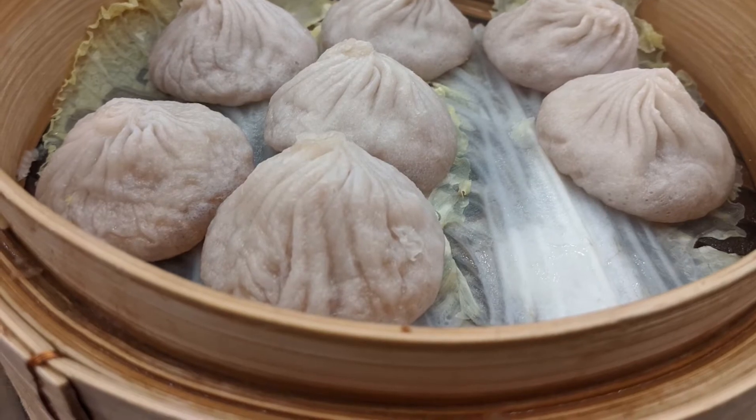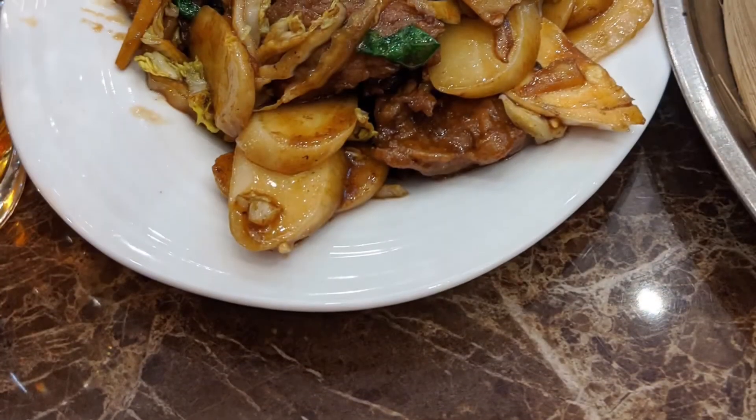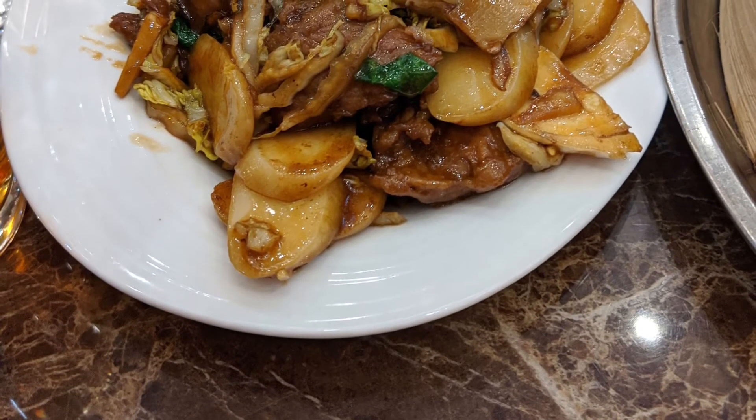I recently visited and noticed that since the space is larger, there's a lesser likelihood of table sharing as with the old space at Pell Street. The service was also the same — quick and efficient.